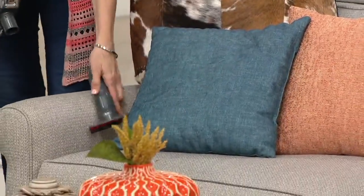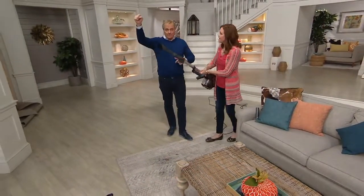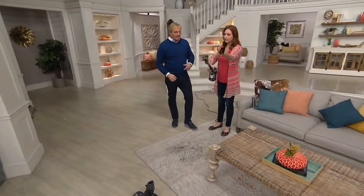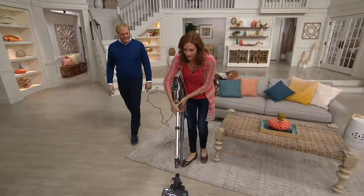Do you have a Shark Rocket? Call us at 1-800-395-1601, we'd love to chat with you. So you just did upholstery up top — yeah, handheld. And now your tools also fit right on board, which is really nice because now you have them everywhere you want to go.